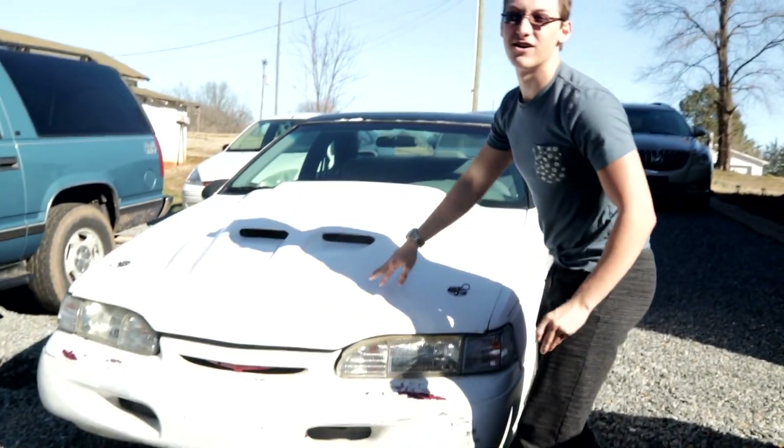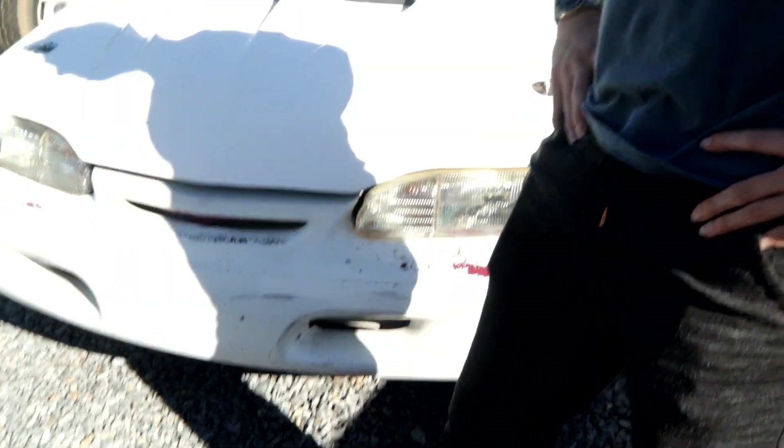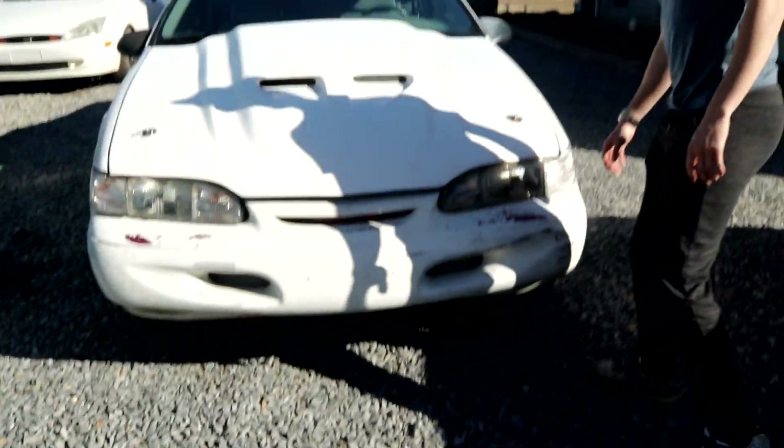Oh hey there, I was just looking at how god-awful my bumper looks up here. Today we're gonna be taking a look at the old bird and checking out all the issues it has and letting y'all see that. As you can already tell from me looking at this bumper, it's a piece of crap.